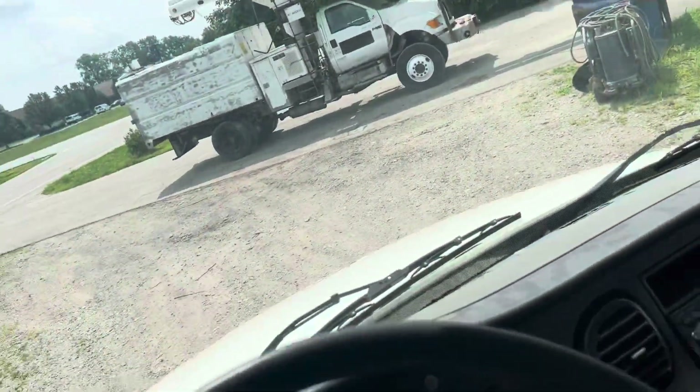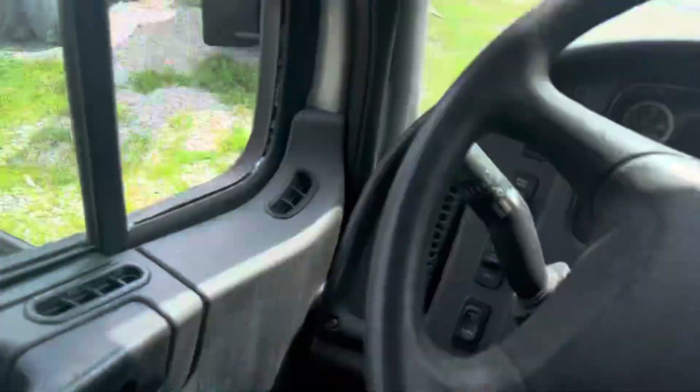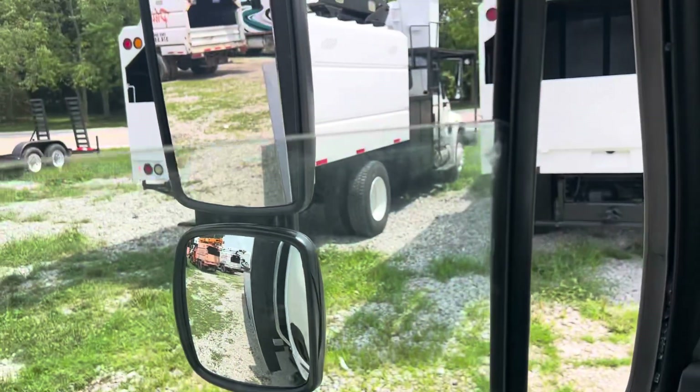2015 Freightliner here. We've got a 10-speed transmission, cold air conditioning. Take a look at that window — the window is working on that side. We're just going to roll this one up.